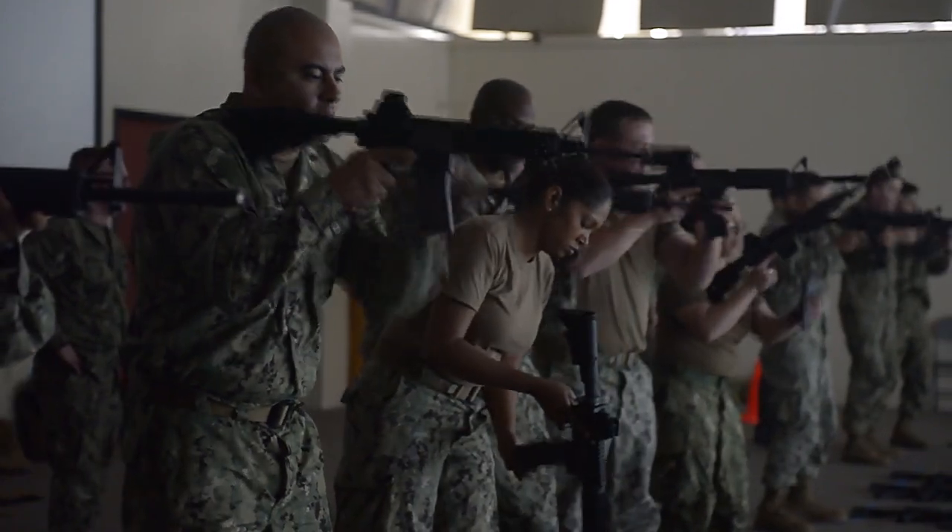This didn't just build my confidence — it actually helped me build confidence in my troops, because now this training is actually showing us how to be comfortable with the weapon and also maneuver with the weapon safely.